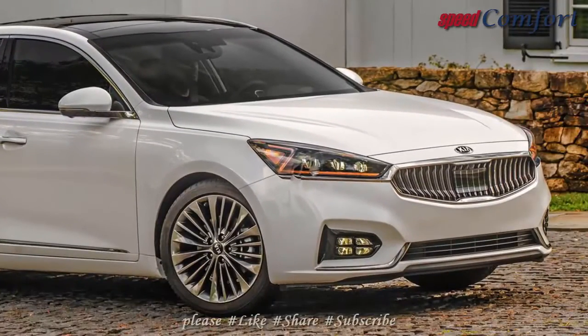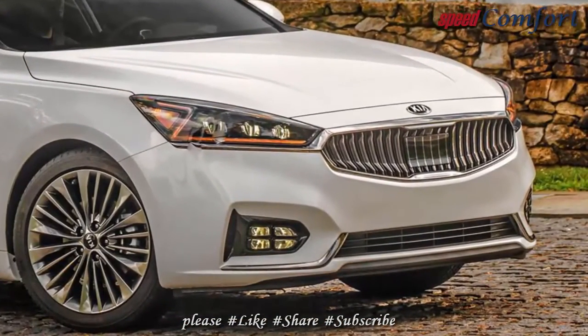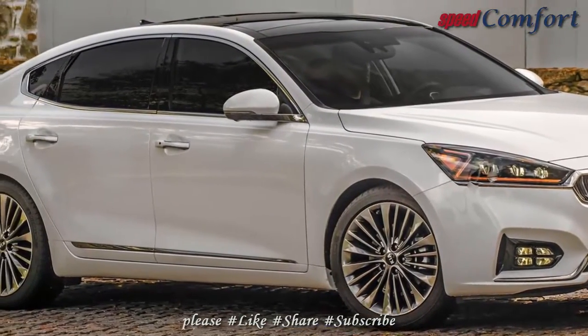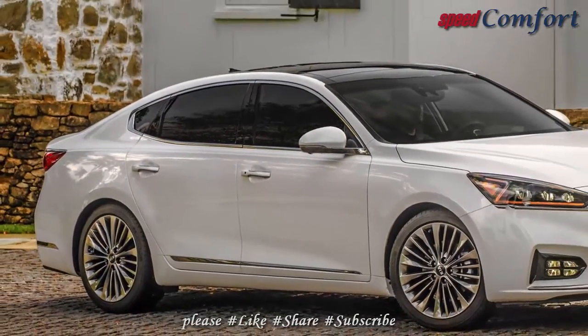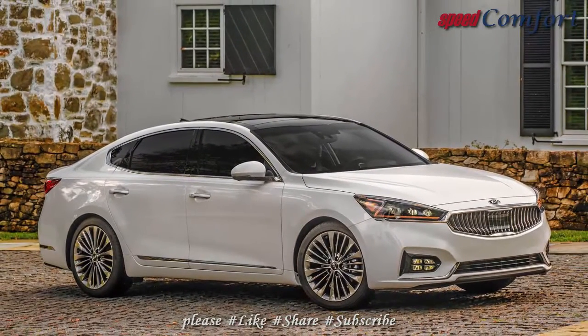Both Apple CarPlay and Android Auto are standard features, and highly sought after active safety tech — automated emergency braking, lane departure warning, adaptive cruise control, and more — is provided as standard on the mid-range Technology trim and the top-spec Limited. That the Cadenza wears a handsome and upscale design is icing on the automotive cake.